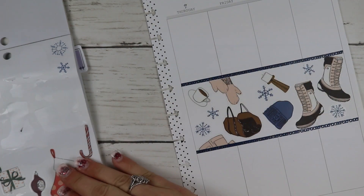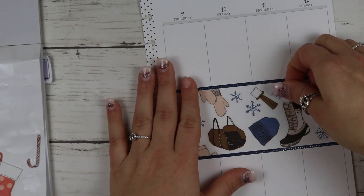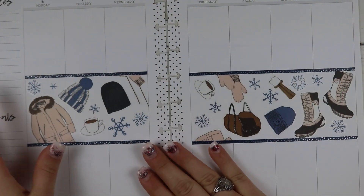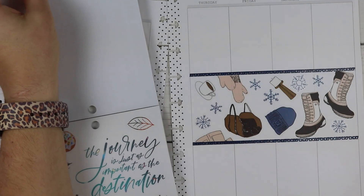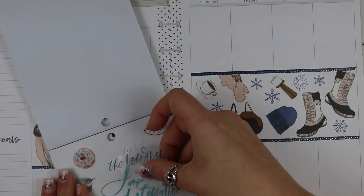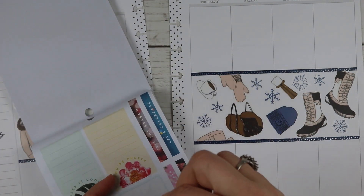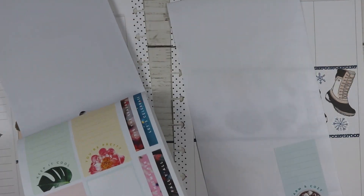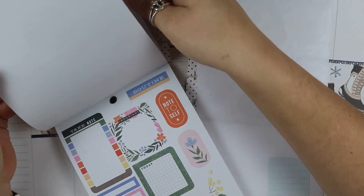On Friday it's Chris's payday, so I need to meal plan and then put in our grocery order on Saturday and pick it up on Sunday. I also have a reading training on Saturday. I decided not to use that quote from the sticker book because the blues of the quote didn't really look good with the blues already on the page from the clothes and snowflakes.